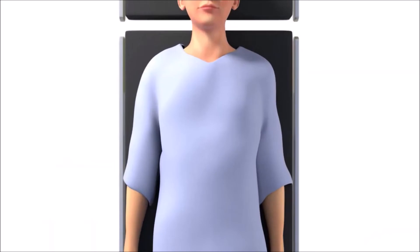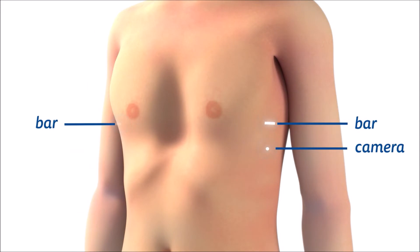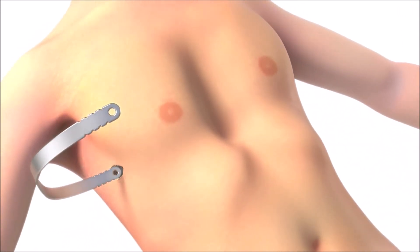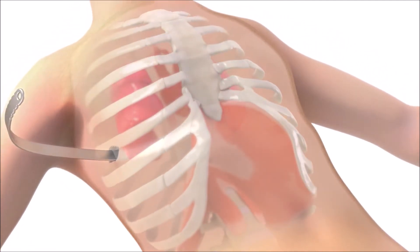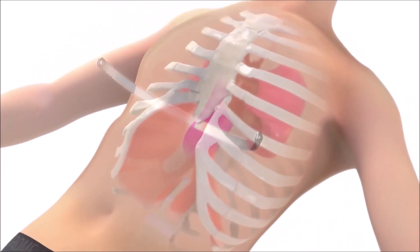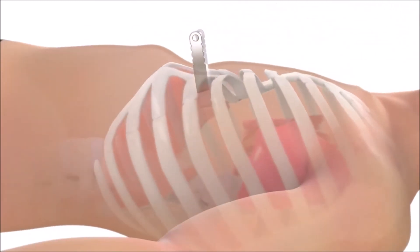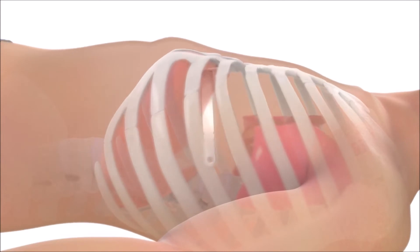First, your surgeon will create three small incisions: two one-inch incisions for the bar and a quarter-inch one for the camera. Next, the bar is inserted between the ribs, brought in front of the heart and lungs, through a thin area of connective tissue under the sternum, and through to the other side. After the bar is positioned, it is rotated into place, which pushes the sternum out and corrects the curvature.